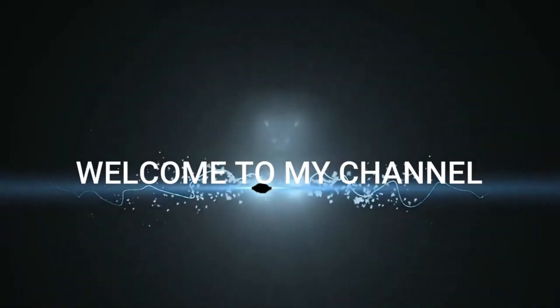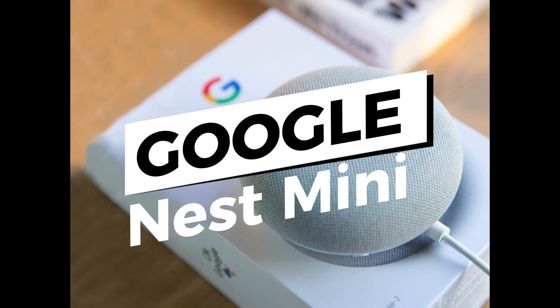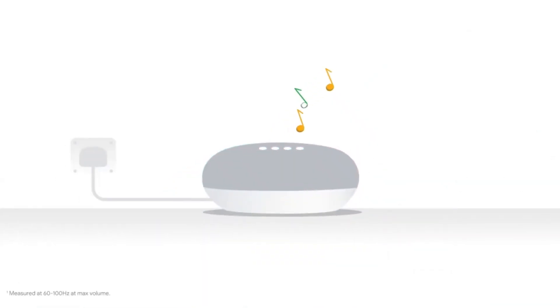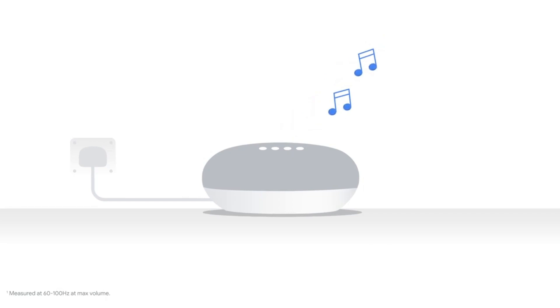Hello everyone and welcome back to our channel. Today we're going to talk about the Google Nest Mini. Google Nest Mini is a smart speaker developed by Google as part of its Nest line of smart home devices. It is designed to be compact and portable, making it easy to use in any room of the house.